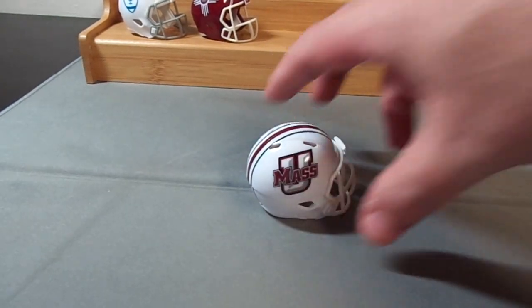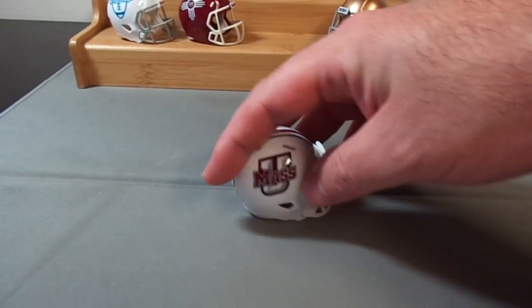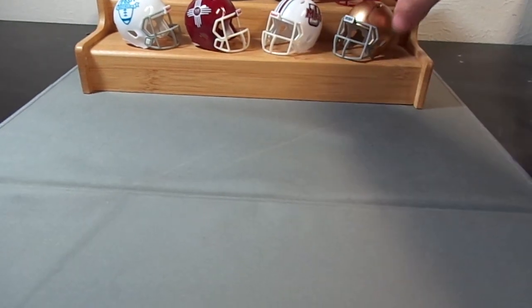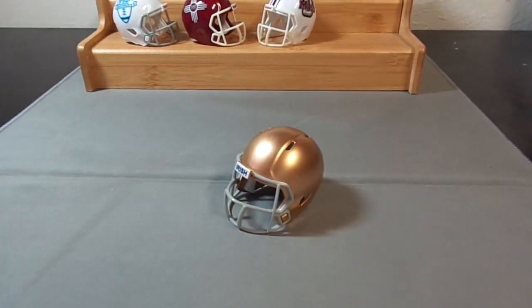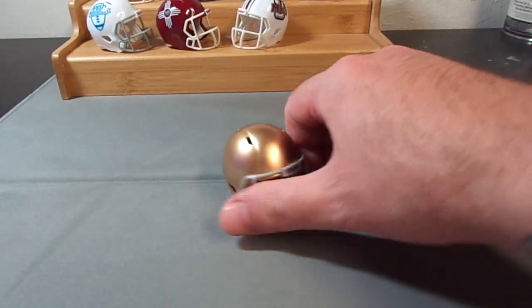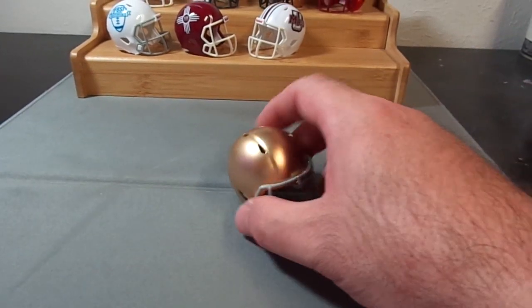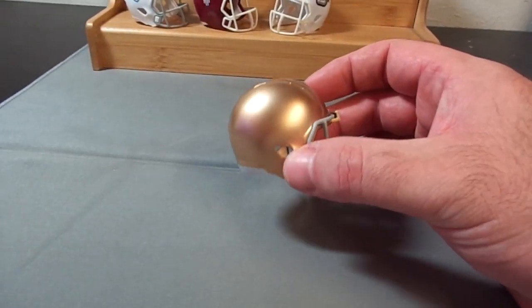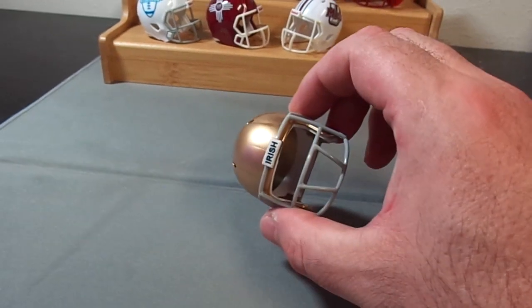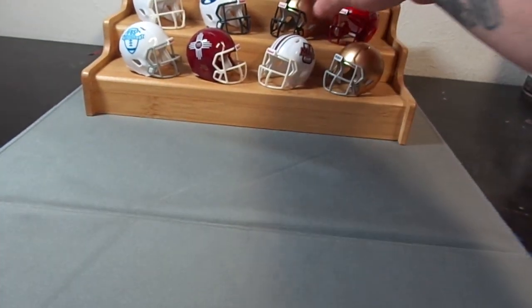We've got the Notre Dame Fighting Irish — they've been independent forever it seems. That's their helmet. I normally don't paint helmets but I painted the Notre Dame helmet to give it more of a shine. It's got the Irish logo on the front.